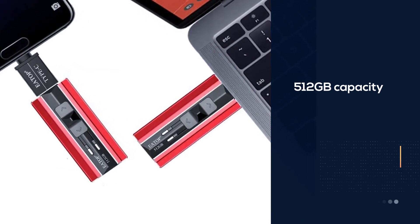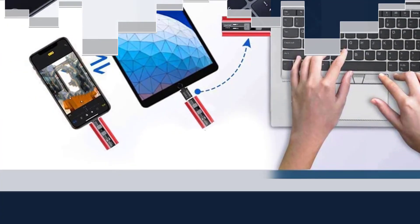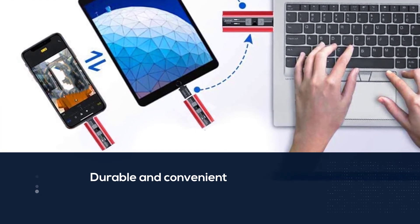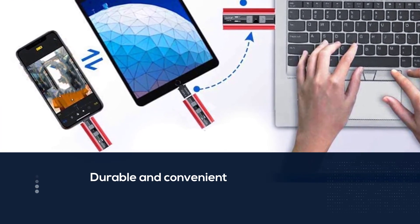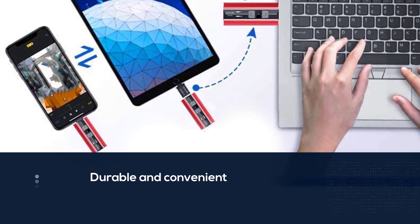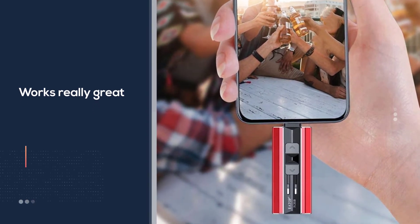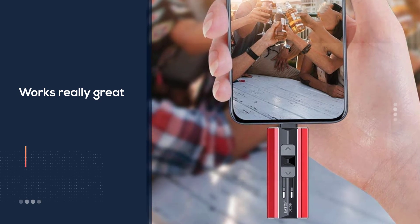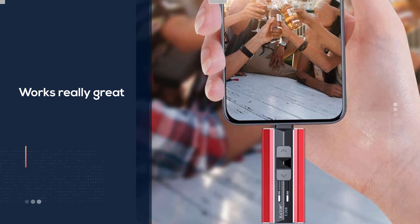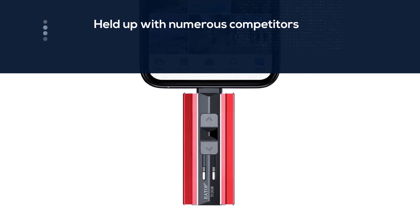Number five: Etop USB 3.0 512 gigabytes photo stick. The Etop USB 3.0 flash drive 512 gigabytes is one of the best photo sticks on this list — a durable and convenient option. It has been tested ever since photo sticks were first introduced and has held up against numerous competitors. The instant plug-and-play feature allows you to sit back and watch it go through your files on its own, saving upwards of tens of thousands of media files.